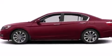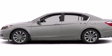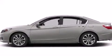Air conditioning with automatic climate control, a rear window defroster, advanced compatibility engineering body structure, a remote entry system, and an auxiliary power outlet.